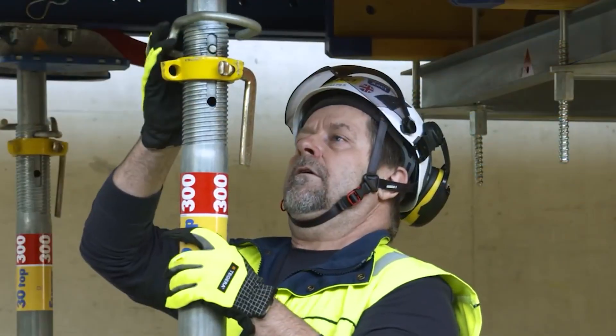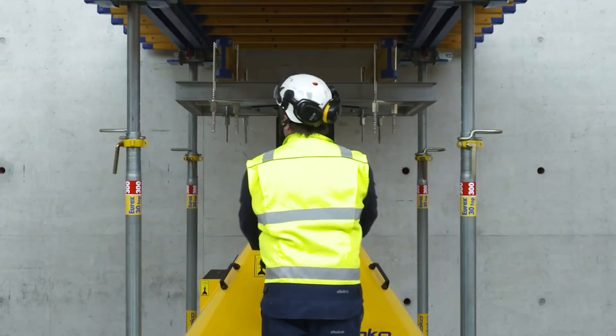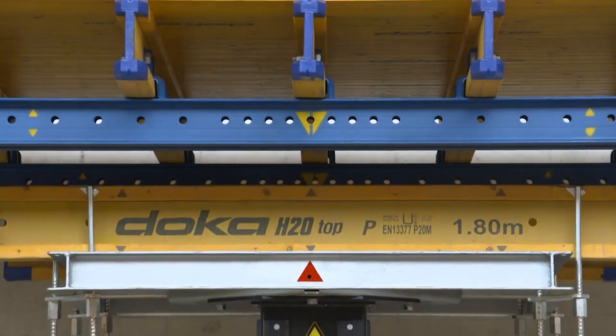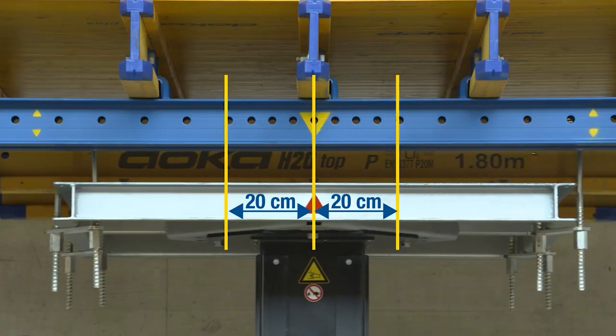Built to withstand the toughest conditions, the Ducart Plus boasts a steel frame and reinforced wheels for unparalleled durability. Its user-friendly features, including intuitive controls and smooth handling, make it accessible even for inexperienced users.